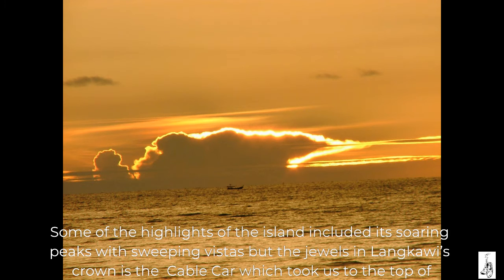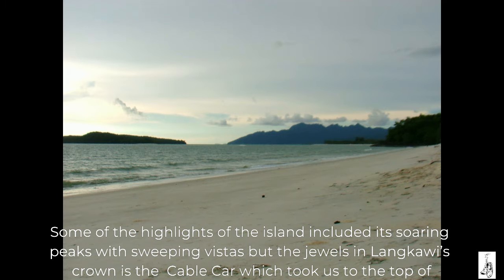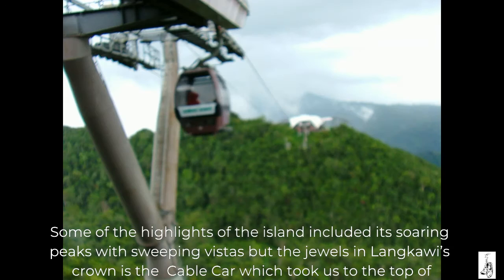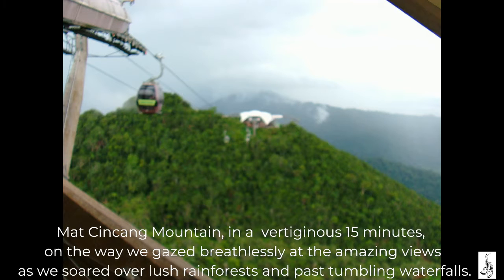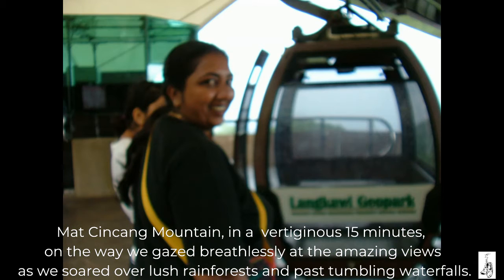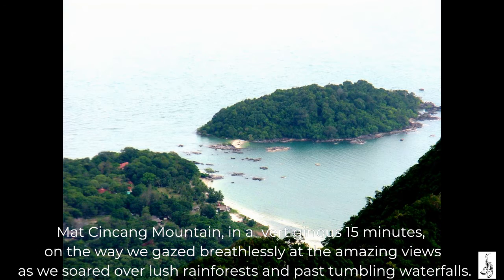Some of the highlights of the island include its soaring peaks with sweeping vistas. The jewel in Langkawi's crown is the cable car which took us to the top of Mat Cincang mountain in a vertiginous 15 minutes. On the way we gazed breathlessly at the amazing views as we soared over lush rainforests and past tumbling waterfalls.